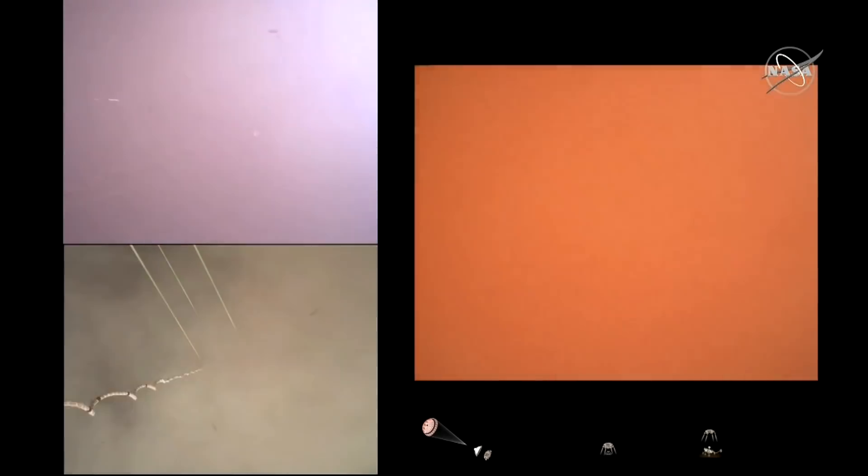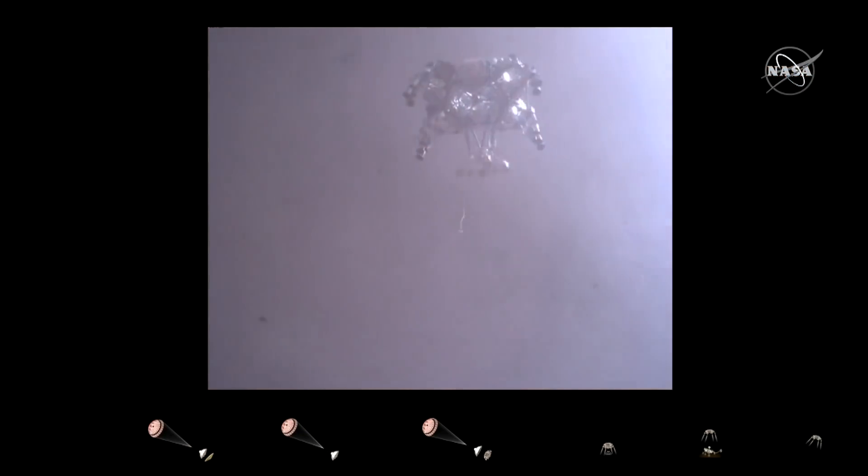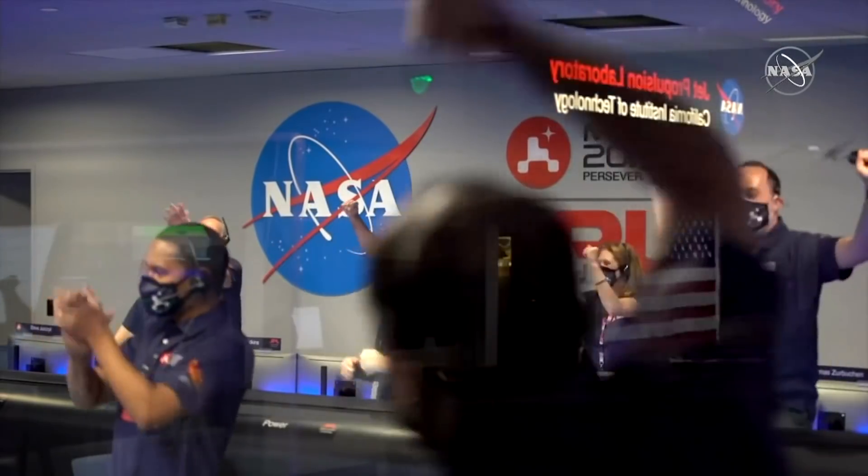We are getting signals from MRO. Tango Delta confirmed. Perseverance safely on the surface of Mars, ready to begin seeking the signs of past life.